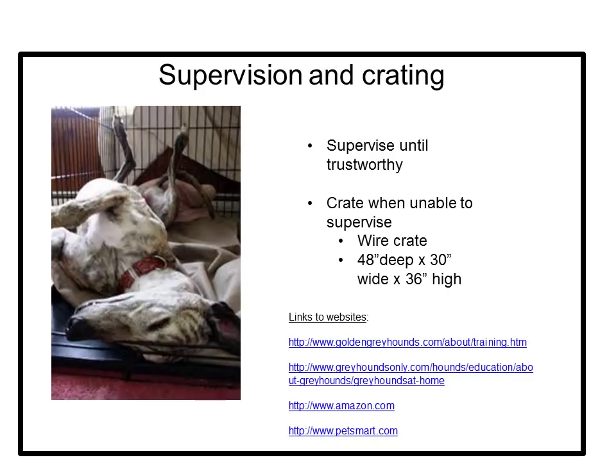Retired racing greyhounds are not housebroken when they leave the track, but they are crate trained. You should provide a soft pad for the floor of the crate, as greyhound joints are very bony and can develop pressure sores from lying on hard surfaces. If you live in a cold climate, provide a blanket for warmth — fleece or tightly woven material is best, since greyhounds are nesters and will paw and claw at their beds. You may also want a crate cover in winter to block drafts and keep your greyhound warm.